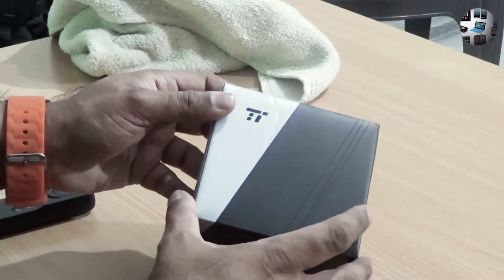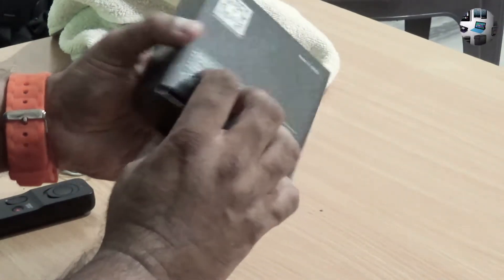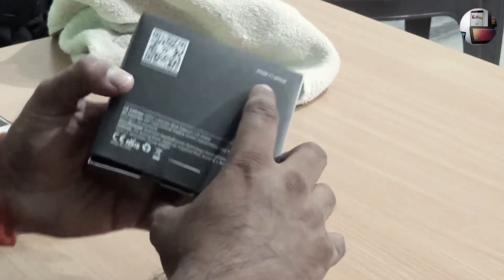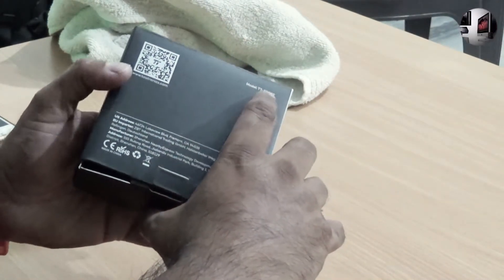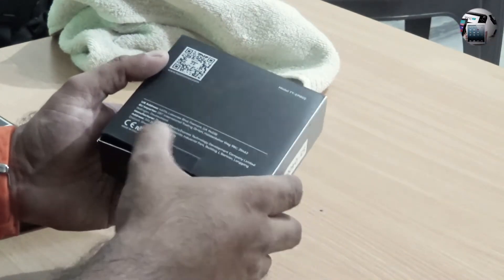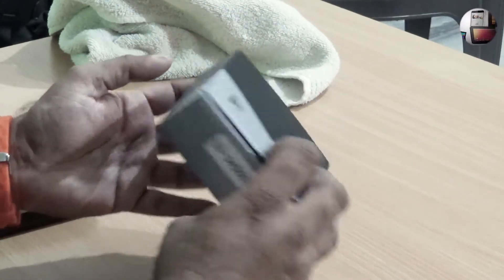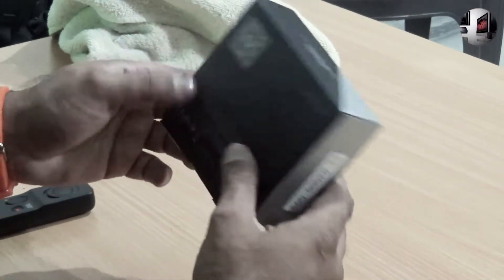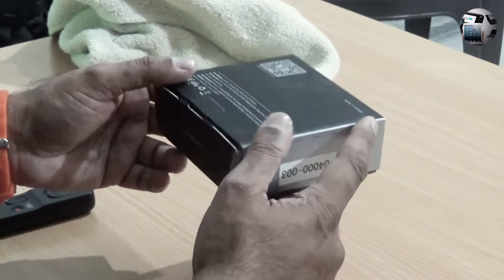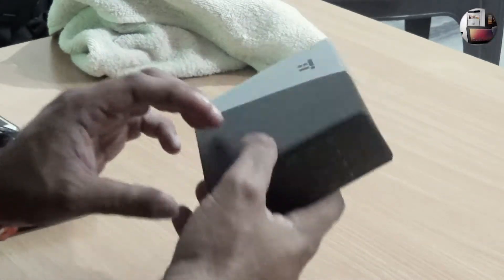This is the box, as you can see. There is not much information outside the box. You have the model TT-EP-002 and not much else. It's a US manufactured device — Active Noise Control Earphones. They don't even have TaoTronics written anywhere on it.